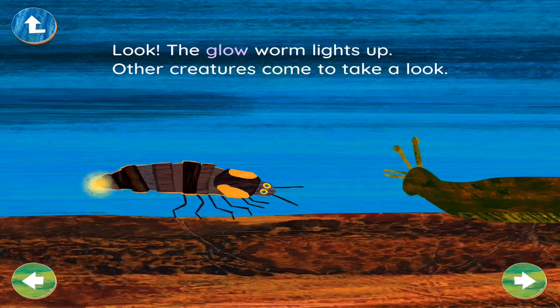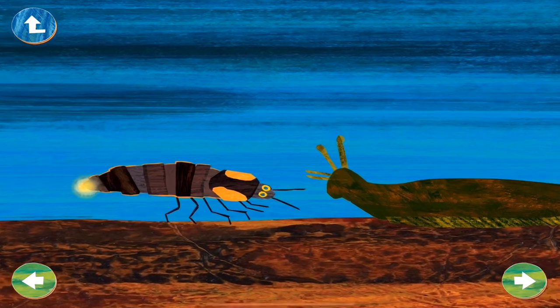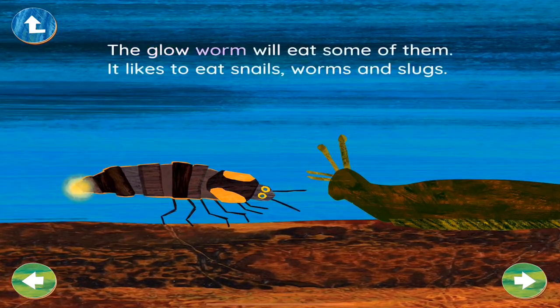Look! The glowworm lights up. Other creatures come to take a look. The glowworm will eat some of them. It likes to eat snails, worms, and slugs.